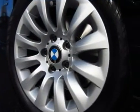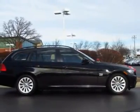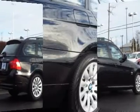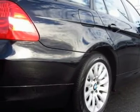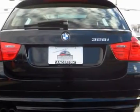Installed options include premium package, navigation, xenon headlights, heated and powered front seats with driver memory, multifunction steering wheel, panoramic moonroof, iPod and USB adapter, and cloth floor mats.